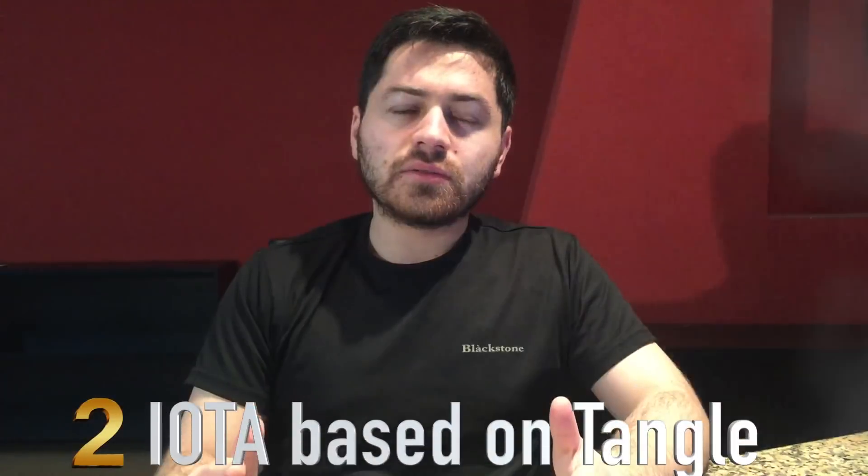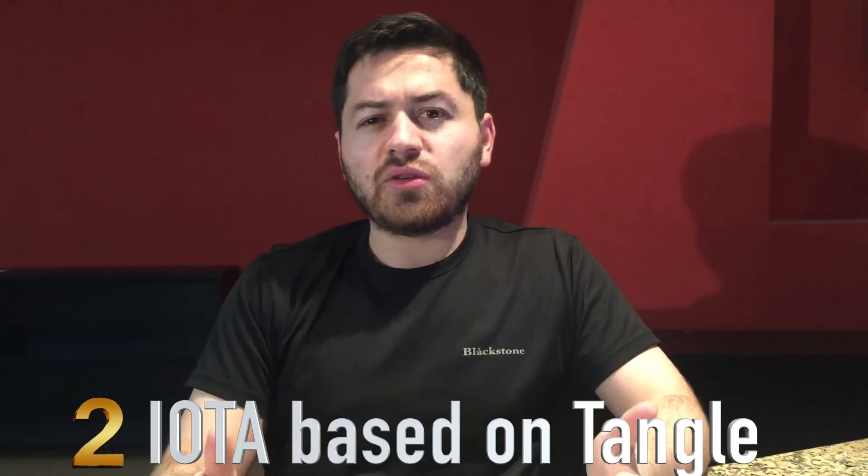Number two: the Tangle. IOTA has an upper hand when it comes to the technology powering it compared to blockchain. Now that is what I personally feel — a lot of you can debate whether I'm right or wrong — but let me give you why I think it is better. The more people that use the Tangle, the better, faster, and more secure it becomes. Unlike blockchain, which has a limit to how many people can use it at a time, there is no such limit on the Tangle. So it gives a huge advantage and kind of future-proofs the IOTA network.